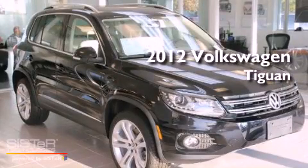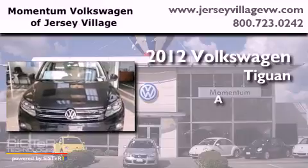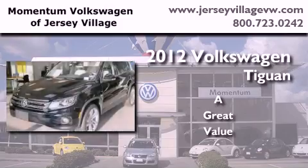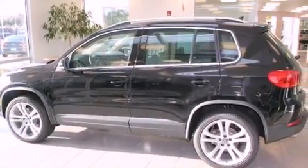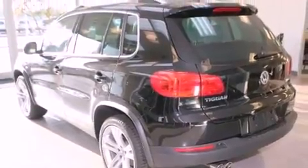This is a brand new 2012 Volkswagen Tiguan. Features include a power moonroof, heated front seats, high intensity discharge headlights, a CD player, leather seats, a passenger side vanity mirror, and a security system.